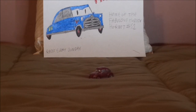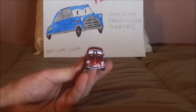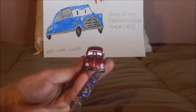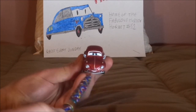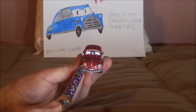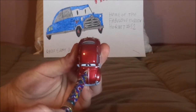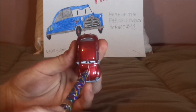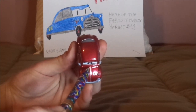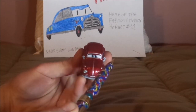And now without any further ado, let's dig right into the review. So here we've got her happy facial expression, her maroon exterior paintwork, the gray front bumper, and her circular headlights. On the hood we have no tampos, just the Volkswagen emblem on the top of the hood, and her black eyelashes and her side view mirrors.